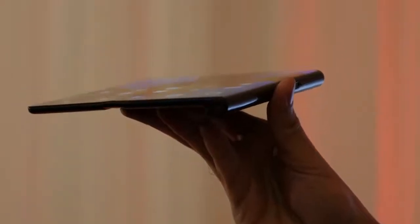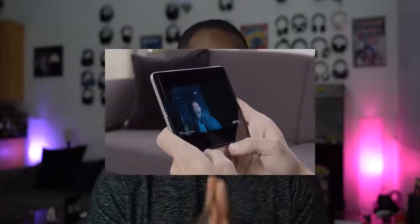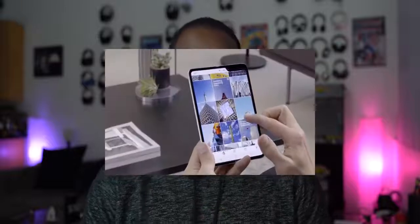Pricing for the Mate X wasn't confirmed at the time of filming, but it will be in the description. Looking at both devices, it's really interesting to see how the two designs differ. The Galaxy Fold opens like a book and gives us essentially three displays — a cover display and a large internal display. We'll also likely see more foldable designs from other manufacturers.